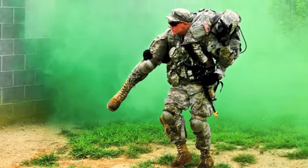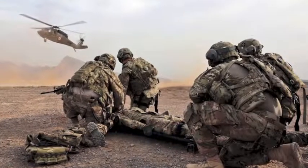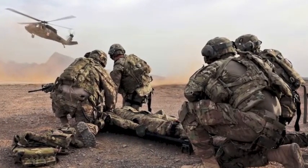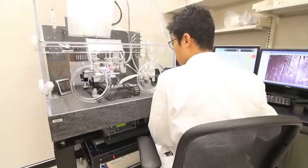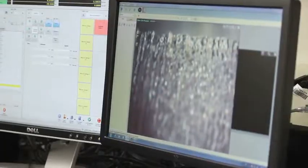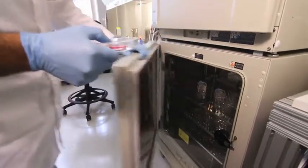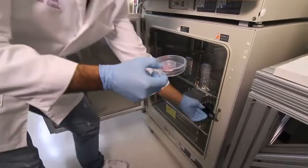The Wake Forest Institute for Regenerative Medicine is one of the participants in the Armed Forces Institute for Regenerative Medicine program. A lot of the projects that we do here at our institute are related in some manner to the work that we're doing for our wounded warriors. The work of AFIRM is so important for our wounded warriors, and we are totally dedicated to making sure that these regenerative medicine technologies are able to reach that segment of our population.